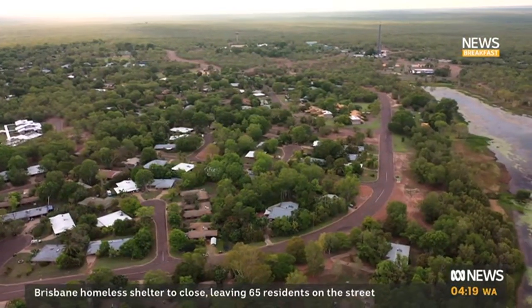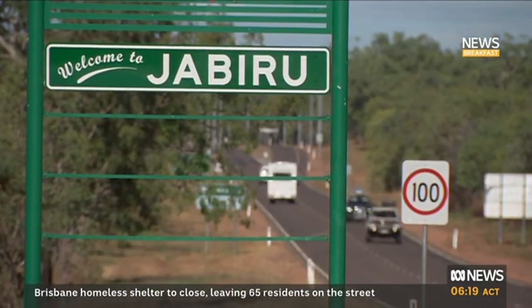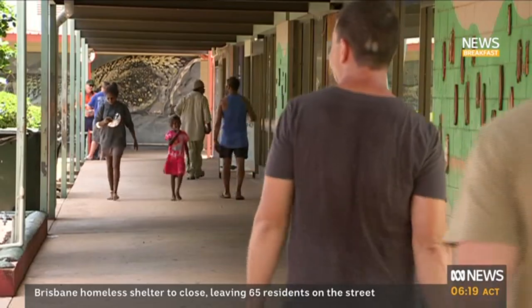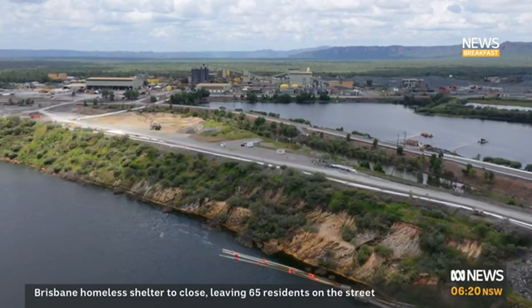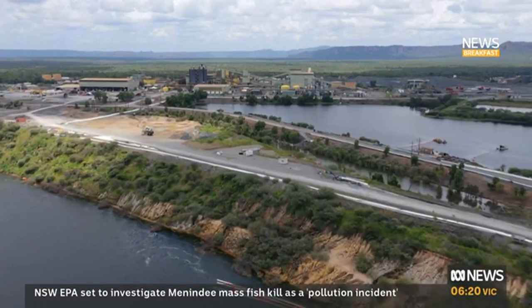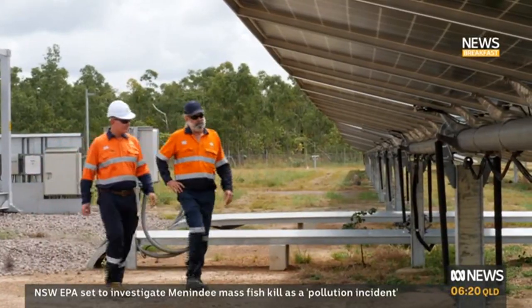For decades, this tiny Australian town was left without power multiple times a week, sometimes multiple times a day. Then Ranger, the uranium mine on the outskirts of town, shut down in 2021, and everything changed. People who are new here wouldn't notice the difference because the power just stays on all the time. You don't even see where it comes from, but anyone that's been here a while really notices.